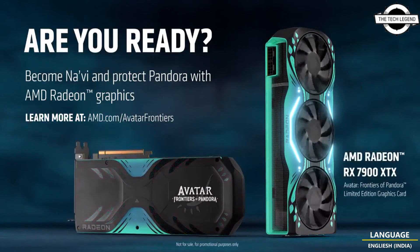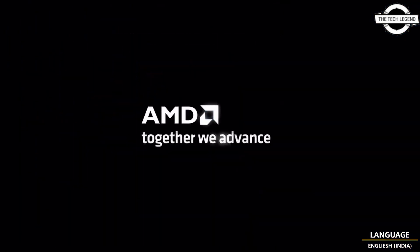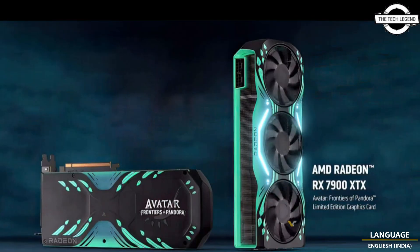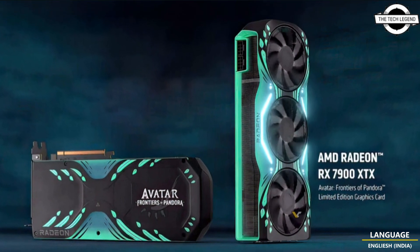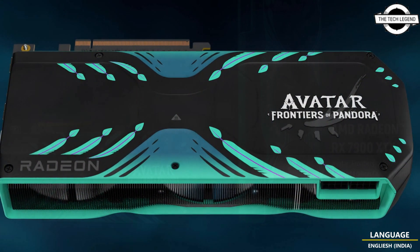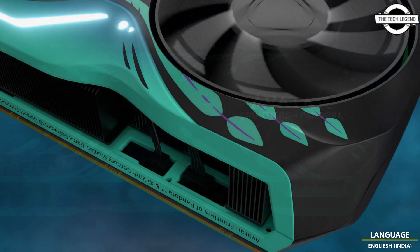This unique graphics card features thermal reactive paint which changes color as the card heats up, revealing thematic markings. This innovation is particularly interesting considering that graphics cards and vital PC components often operate at high temperatures. It does raise the question of why such a feature is not more common among other models and brands.